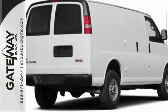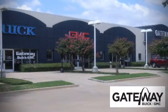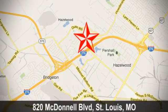Put this Savannah to work today. At Gateway Buick GMC, we offer 16 acres of new, certified, and top-quality vehicles. Conveniently located at 820 McDonnell Boulevard in St. Louis, Missouri.